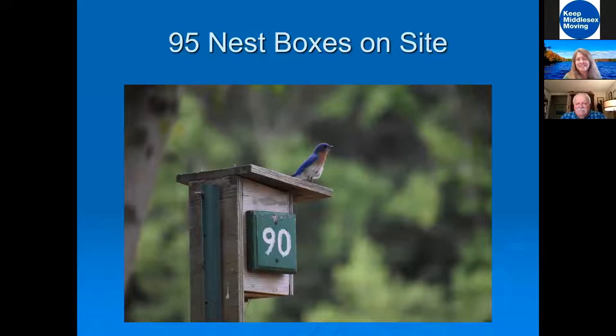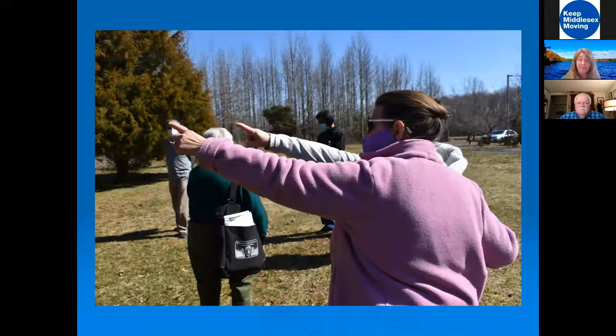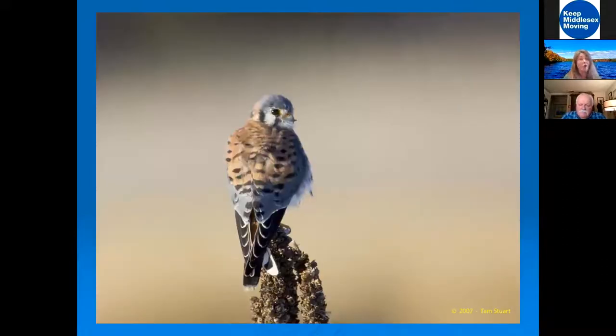We have volunteers that help with monitoring projects. There are 95 nest boxes on our site, and volunteers monitor those boxes. We have active nests of bluebirds, house wrens, chickadees, and tree swallows. The volunteers record what's happening and share that data to NestWatch, New Jersey Audubon, the New Jersey Bluebird Society, the North American Bluebird Society, and Cornell University — tracking whether bluebird populations are rising. We also have kestrel boxes, which is very exciting to see in use.